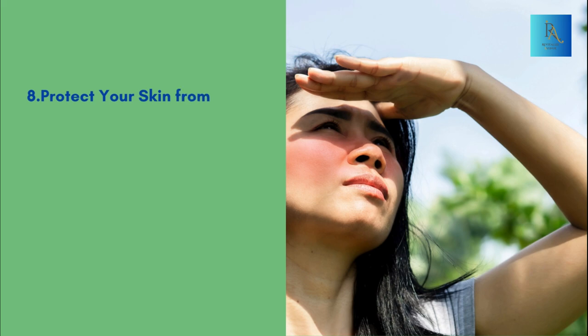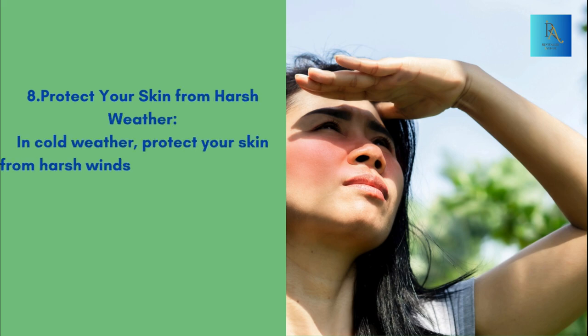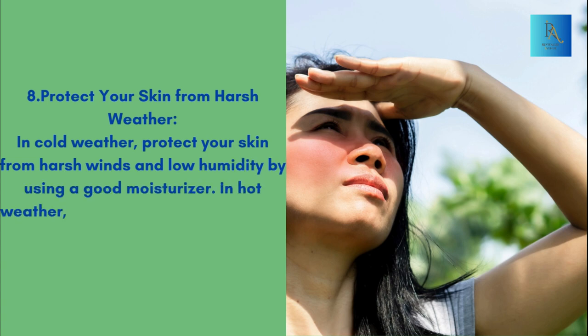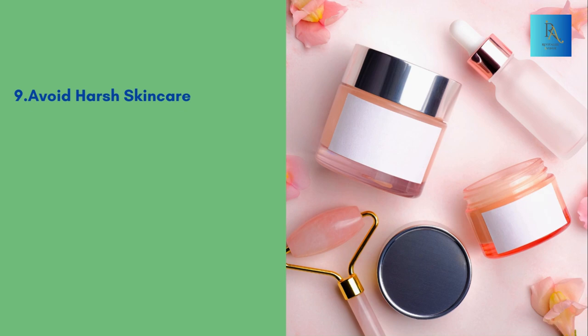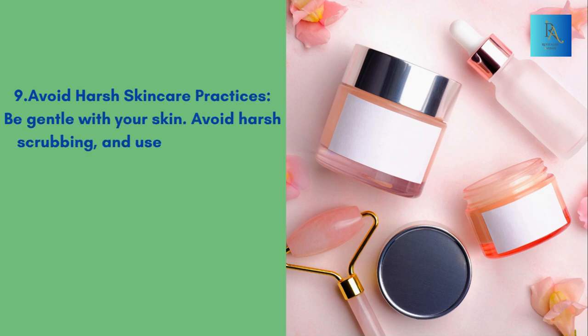Protect your skin from harsh weather — in cold weather, protect your skin from harsh winds and low humidity by using a good moisturizer. In hot weather, stay cool and use sunscreen to prevent sun damage. Avoid harsh skincare practices — be gentle with your skin, avoid harsh scrubbing, and use mild skincare products to prevent irritation.